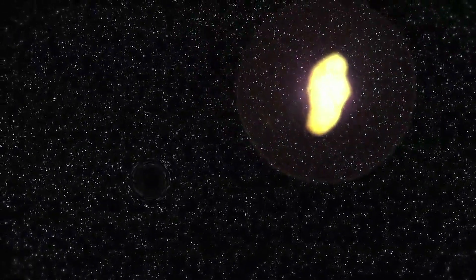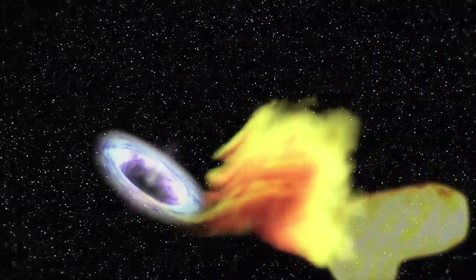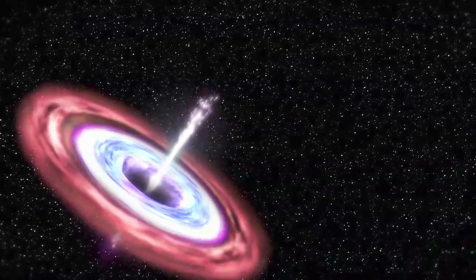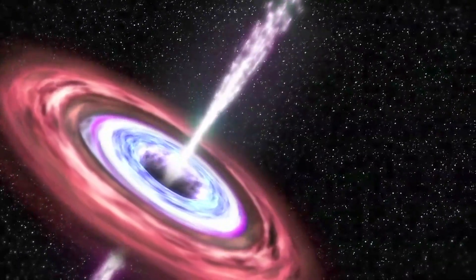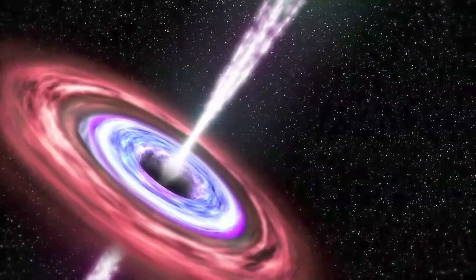We've learned in recent years, through the past couple of decades, that massive black holes are common. And in fact, almost every galaxy has a giant black hole at its center. And extraordinarily enough, there seems to be a roughly constant fraction of the galaxy's mass in the black hole.